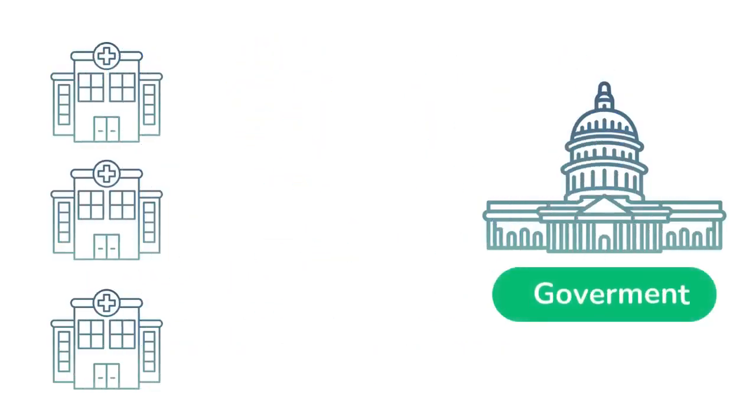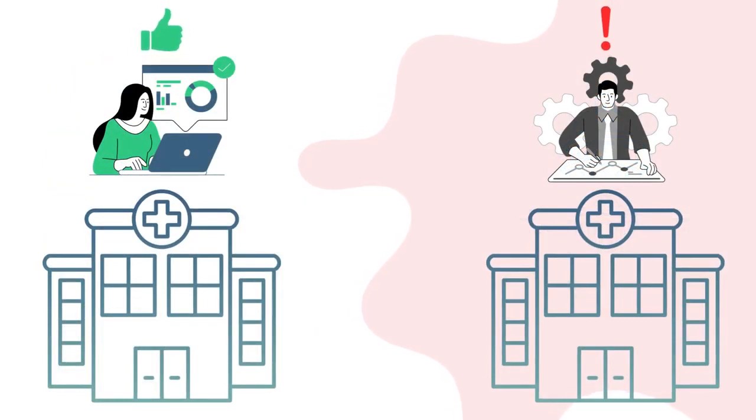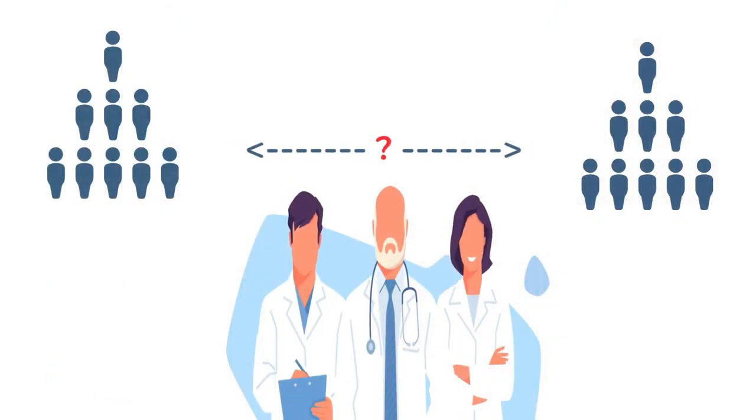The government also provides financial incentives to institutions for closing gaps in care and improving quality measures. Yet many healthcare organizations struggle due to a lack of advanced technology, often relying on inefficient, manual processes. Similar challenges arise in identifying patient cohorts for clinical research, essential for drug discovery and medical advancements.